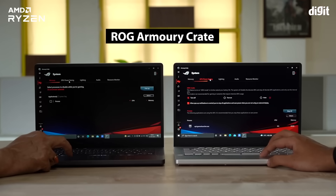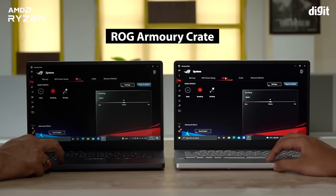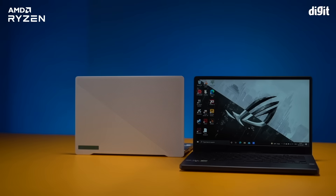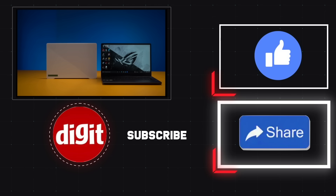Finally, there's the ROG Armoury Crate software which unifies system and lighting controls, making it easier to access essential settings. This was a quick look at the AMD Ryzen 5000 series powered Asus ROG Zephyrus G14 laptops. Thank you so much for watching.